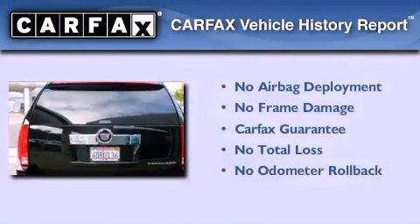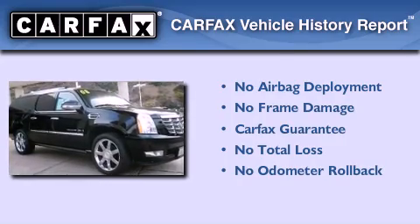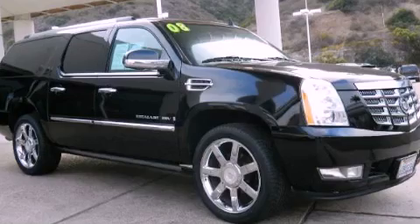Not to mention that this Cadillac qualifies for the Carfax Buyback Guarantee. Please call us today for more information on this great vehicle.